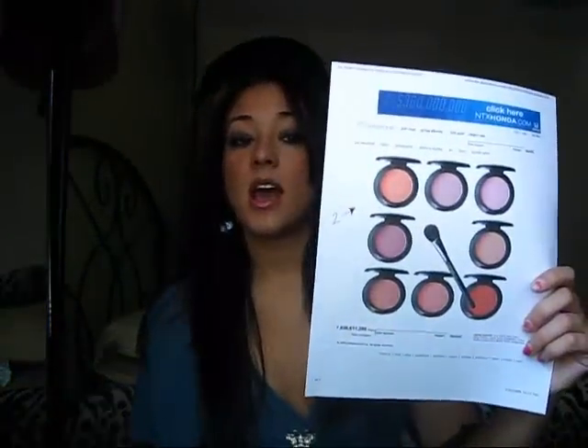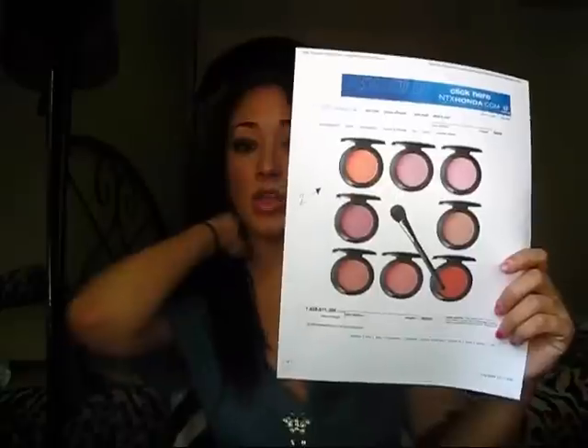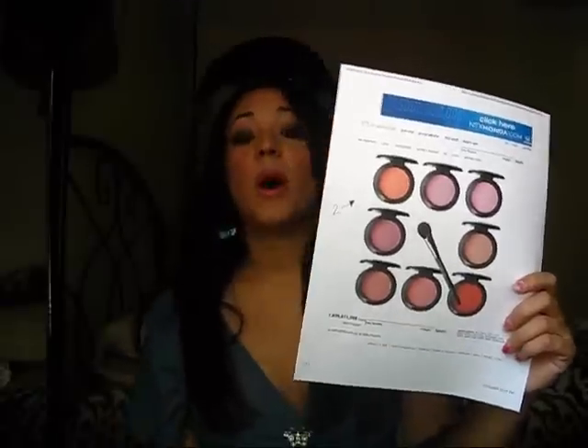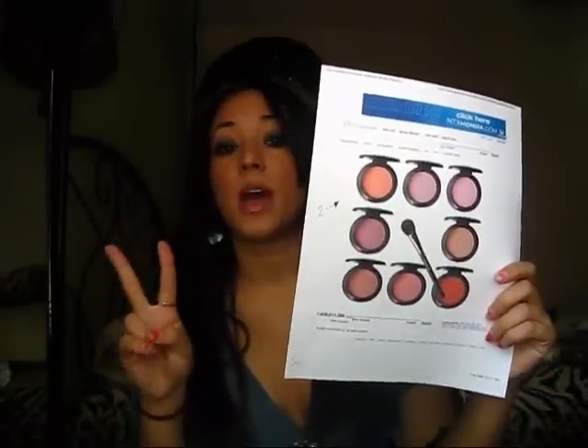And now you're going to get two MAC blushes. When I go to the store, I'm going to pick the most popular, the most requested blushes. So you'll be getting two MAC blushes.